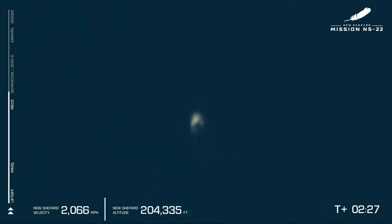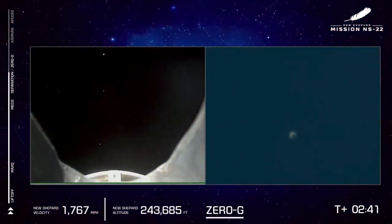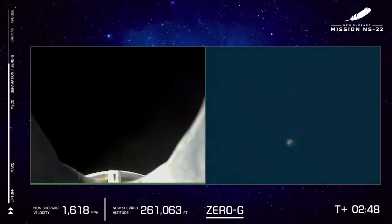It looks to have been a successful main engine cutoff with the vehicle traveling at more than 2,000 miles per hour and 200,000 feet of altitude. Our next milestone will be separation of the crew capsule and the booster for zero-g. Capcom will momentarily cue the astronauts to unbuckle their harnesses after separation and we'll be listening in.